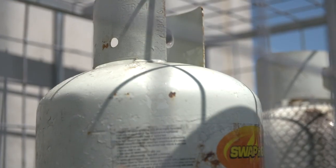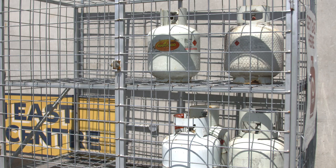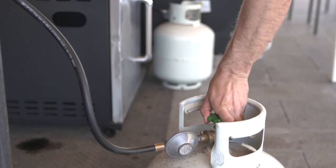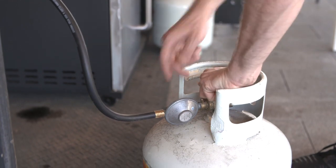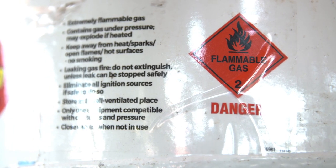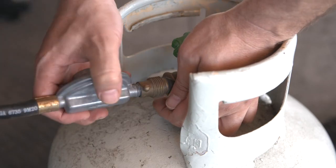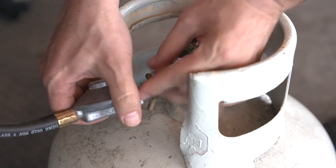If you have LPG cylinders on site, always store them outside in a well-ventilated area away from petrol, flammable liquids, or aerosols. Make sure the valves are firmly turned off when not in use. Keep your portable cylinders cool and away from flames, sparks, and heat. Always connect or disconnect your portable cylinders away from any naked flame, and protect them from impact.